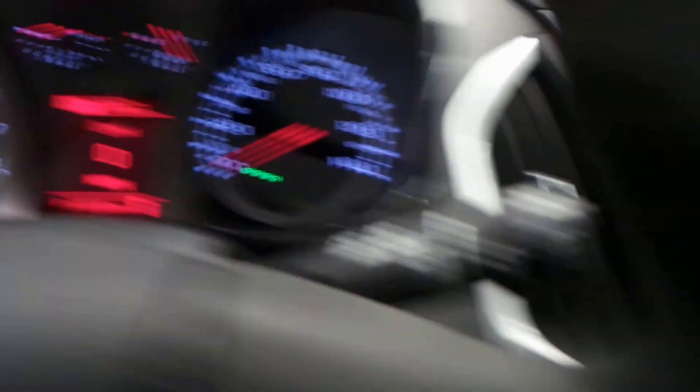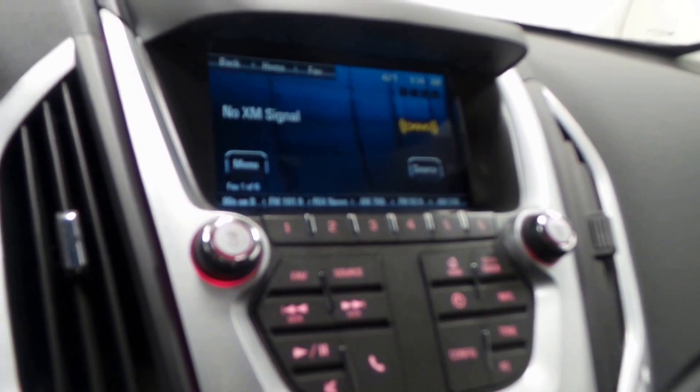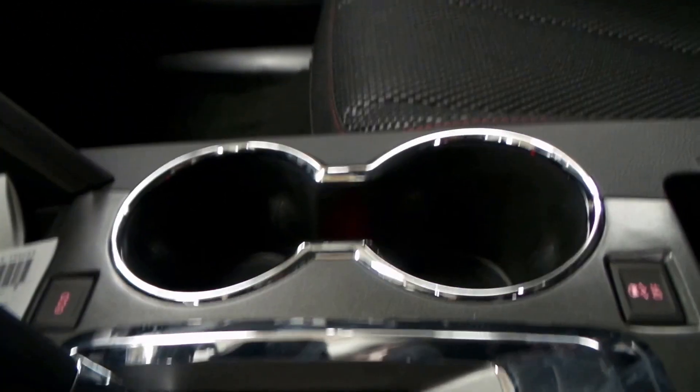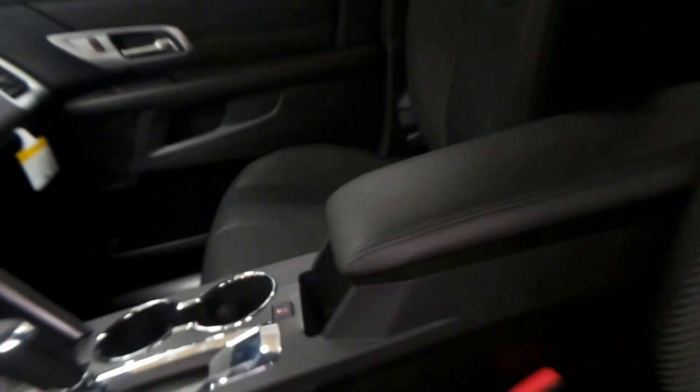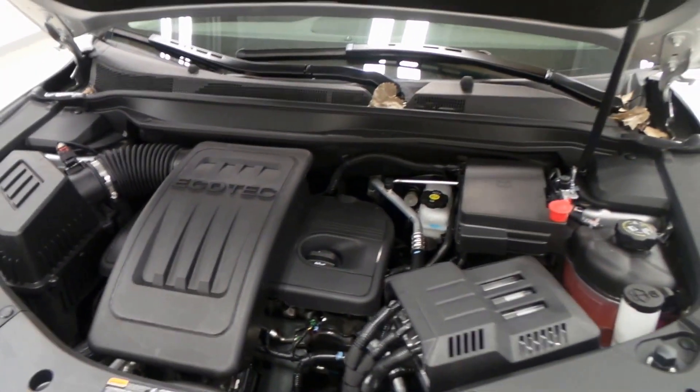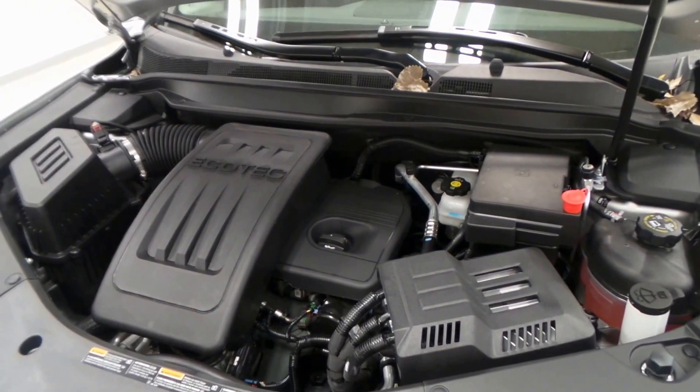Six miles on this — brand new — featuring a premium screen with backup camera, climate control, a tap shifter, eco mode, and traction control. There's the 2.4-liter Ecotec engine boasting 180 horsepower.